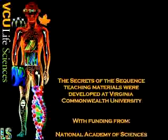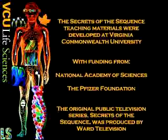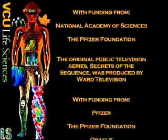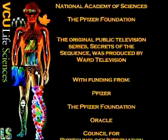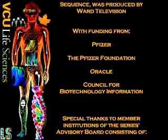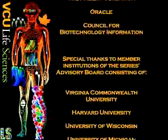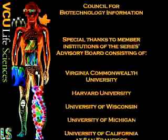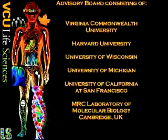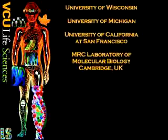The Secrets of the Sequence teaching materials were developed at Virginia Commonwealth University with funding from the National Academy of Sciences and the Pfizer Foundation. The original public television series Secrets of the Sequence was produced by Ward Television with funding from Pfizer, the Pfizer Foundation, Oracle, and the Council for Biotechnology Information. Special thanks to member institutions of the series advisory board: Virginia Commonwealth University, Harvard University, University of Wisconsin, University of Michigan, University of California at San Francisco, and the MRC Laboratory of Molecular Biology, Cambridge, England.